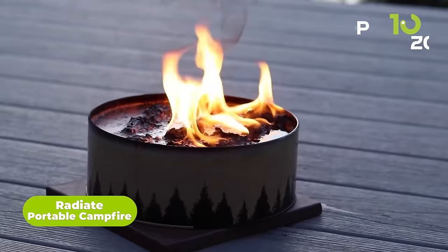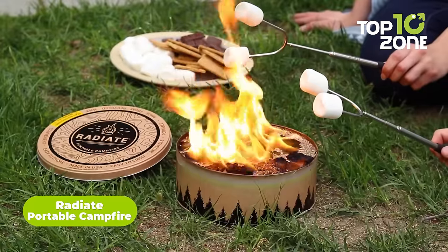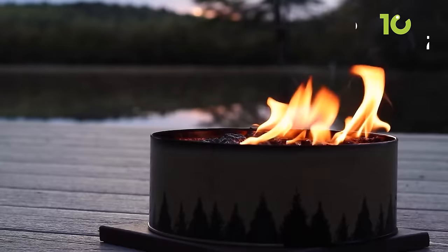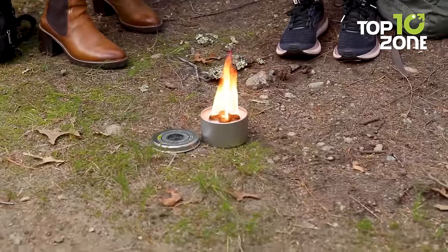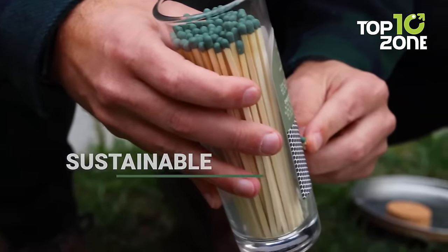Experience the warm, welcoming glow of an authentic campfire ambience with the smoke-free Radiate Portable Campfire. This smoke-free campfire can create a bright, vibrant flame perfect for camping trips, backyard gatherings, beach bonfires, and more. The jumbo 8-inch size offers an extended 5 hours of burn time, much longer than smaller portable campfires.